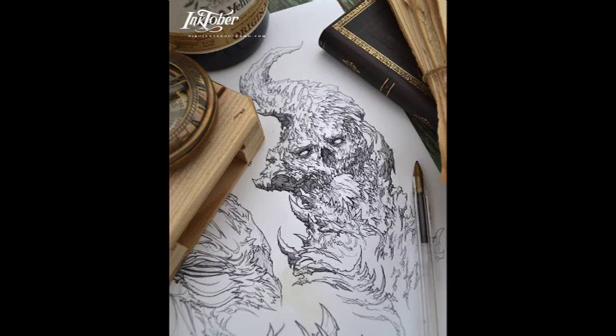For the entire month of October, Aaron created some amazingly beautiful and whimsical Gothic art.